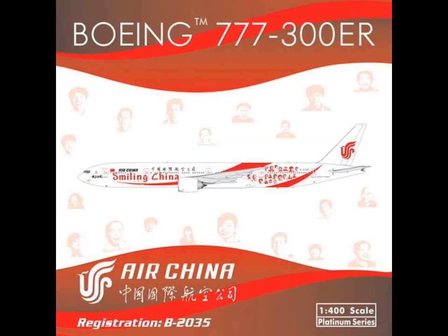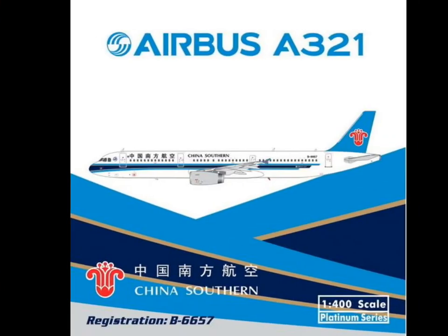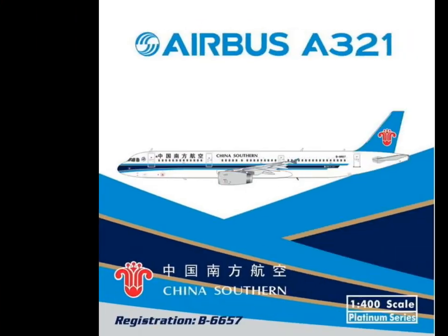Then we have Air China 'Smiling China' Boeing 777-300ER. Not for me — probably some people in Asia will like it, but I don't care about it.